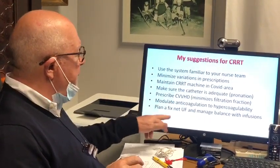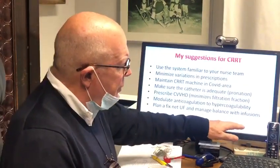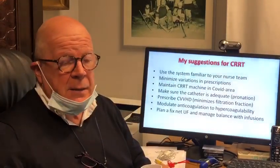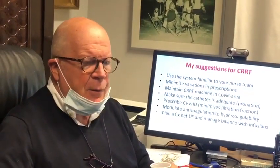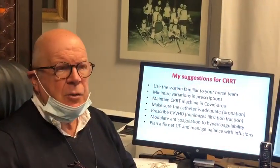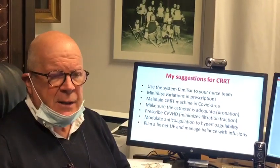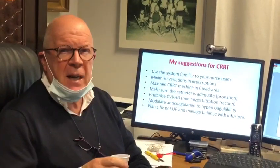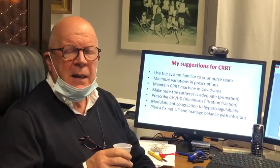Finally, plan a fixed net ultrafiltration, allowing your intensivist to manage balance with infusion. These are very simple suggestions that describe what we do. We all have problems and need to follow patients with personalized care, but these are simple recommendations to minimize the workload of ICU teams and nurses, which in this moment is tremendous. I thank you very much for following today's Cappuccino from Vicenza, and hopefully you will have a wonderful day even while struggling with the COVID-19 pandemic.